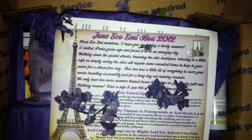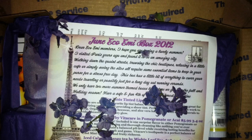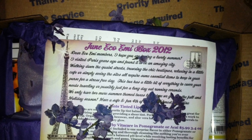Hi everyone! Got my June Eco Emmy box today. It's so exciting! Let's just get right to it. I opened it right away and it was so pretty.